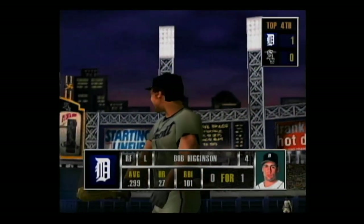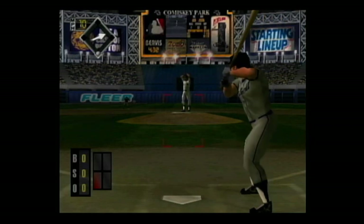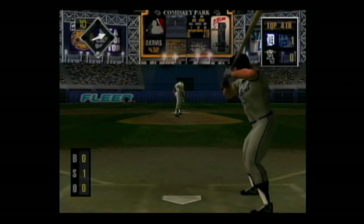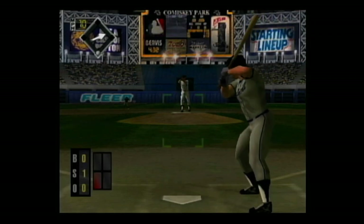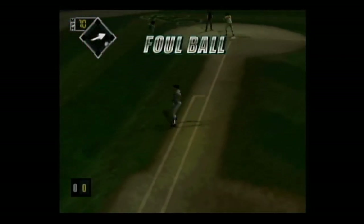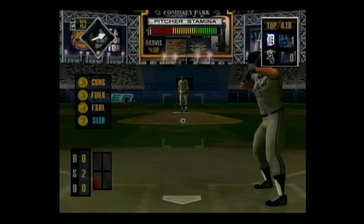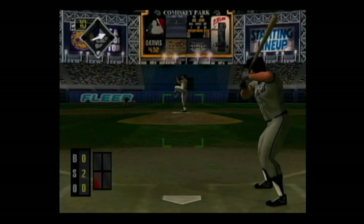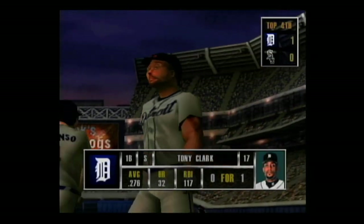Next up, Bobby Higginson — he's 0 for 1, he's a good left-handed power hitter. Strike 1 — slider right down the middle for a strike. Hard smash to left. The count is 0 and 2. You're out of there! Down he goes — that was the perfect pitch in that situation.